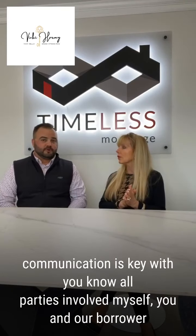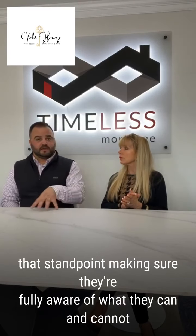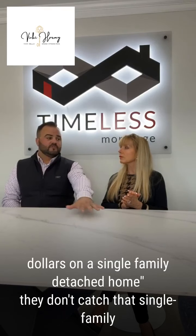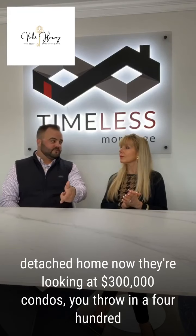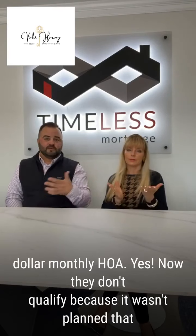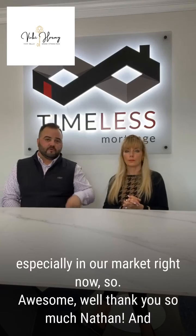That's where communication is key with all parties involved — myself, you, and our borrower — making sure they're fully aware of what they can and cannot afford. You can tell them you're qualified for $300,000 on a single-family detached home, but if they don't catch that 'single-family detached home,' now they're looking at $300,000 condos. You throw in a $400-a-month HOA and now they don't qualify because it wasn't planned that way. Clear, concise communication is key in any transaction, especially in our market right now.